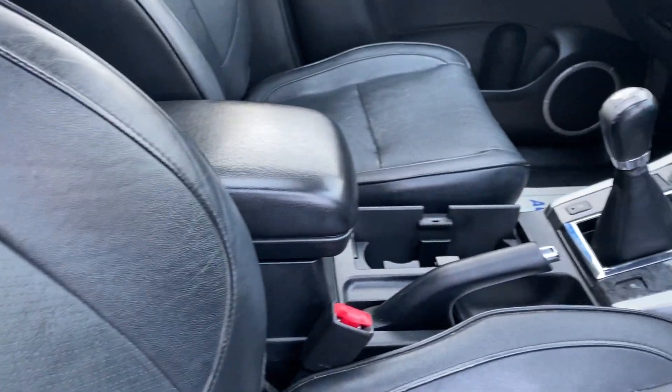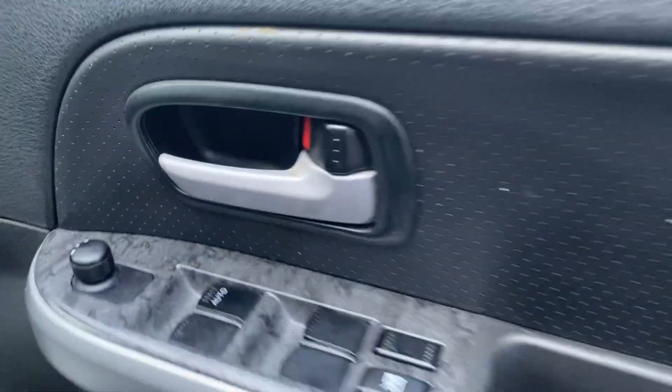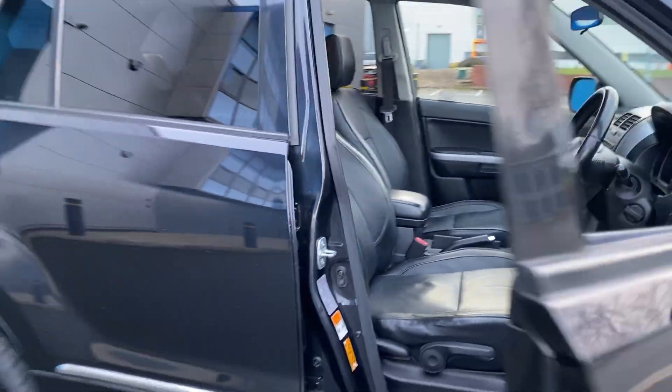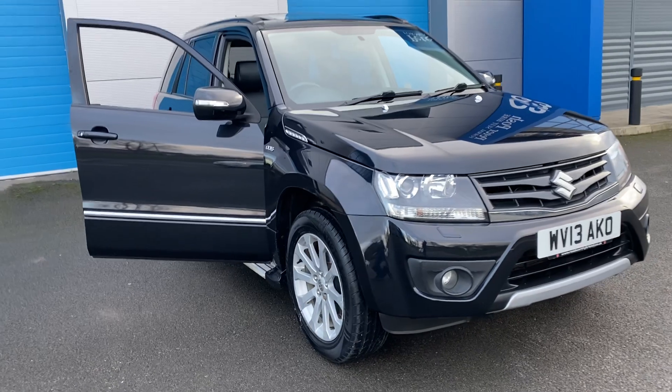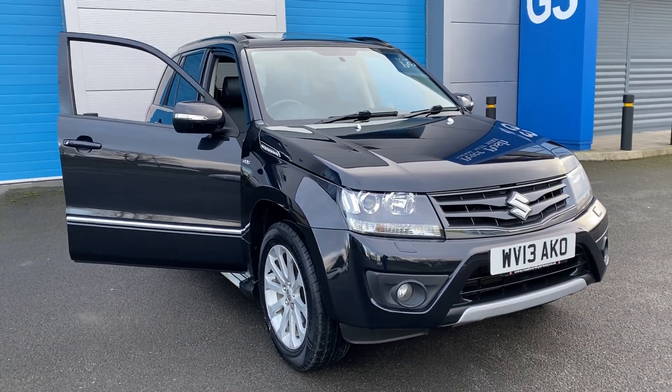It drives absolutely spot-on, six-speed gearbox, electric windows, electric mirrors. For any further information please give us a call on 07503 751005. Thank you.